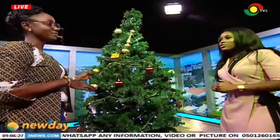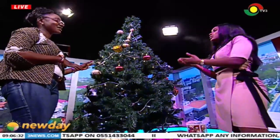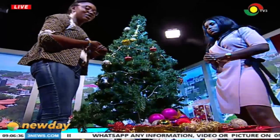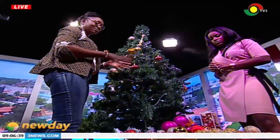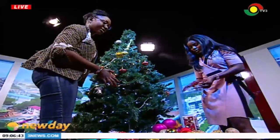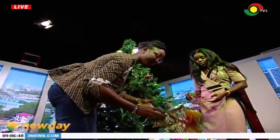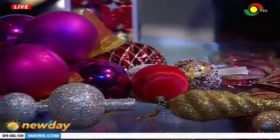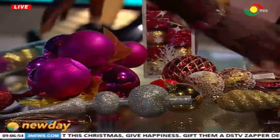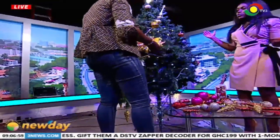Now I have my tree — how do I know what to buy to decorate it? What are the basic things you'll need? On the table we have ornaments. We have Christmas bells — things that will make it pop. You need a Christmas bell, yes.